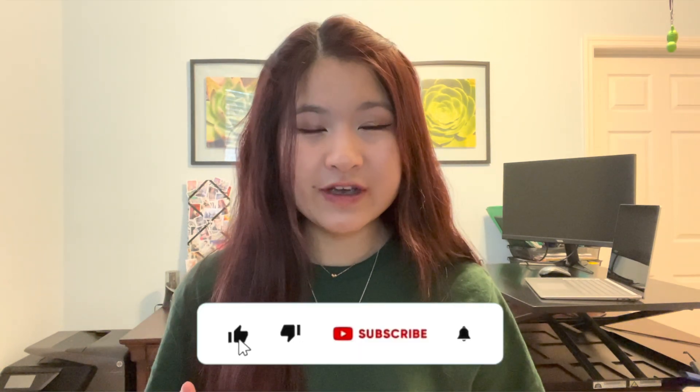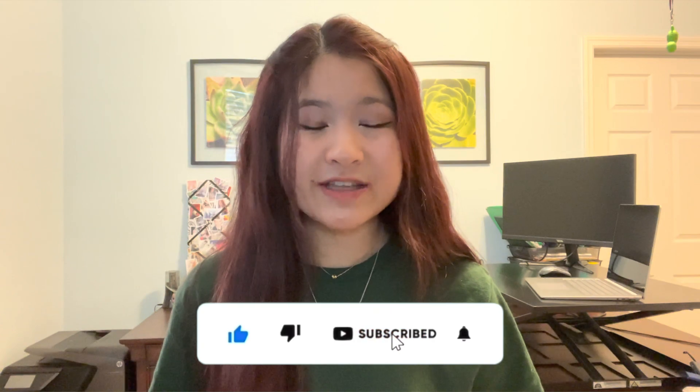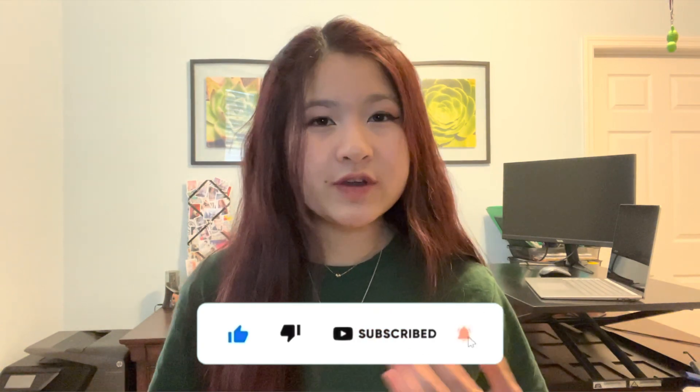If you guys made it to the end of this video, thank you so much for watching. Make sure to share this video and the MCAT knowledge with any other pre-meds who may be preparing for the MCAT. Let me know if you guys have any questions on MCAT prep or if you have any video topics you'd like me to cover next. Good luck in your MCAT studies, and I'll see you guys in the next one!